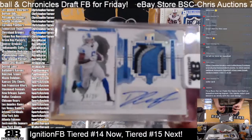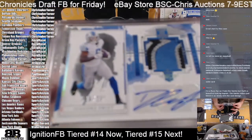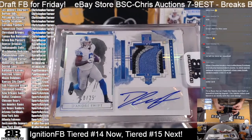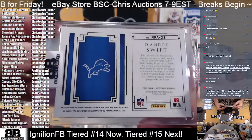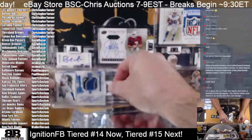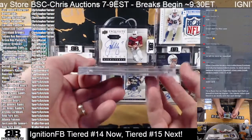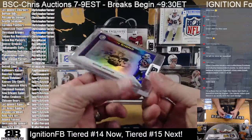Next — the Lions hit: DeAndre Swift, 18 of 25 — another Impeccable — Rookie Patch Auto. Gorgeous. Joshua — wow, man — both teams! Alright.